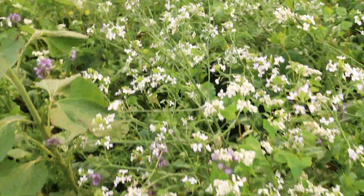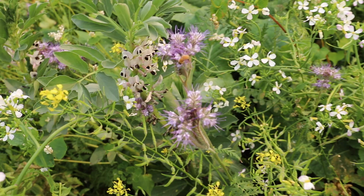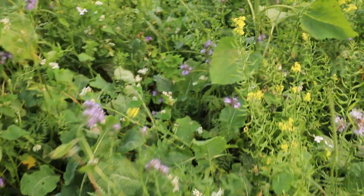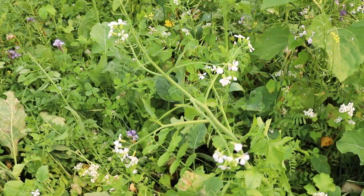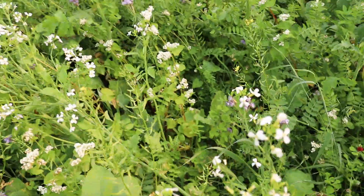Out here this afternoon checking on this diverse species setup crop. This crop was created with the intention of stimulating soil function, improving soil porosity and therefore infiltration, water holding capacity, pumping carbon, getting our soil functioning without fertilizer.